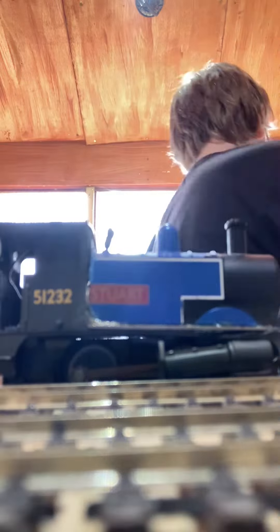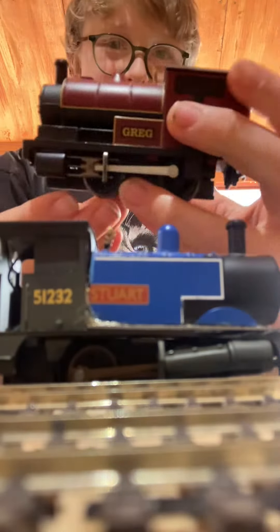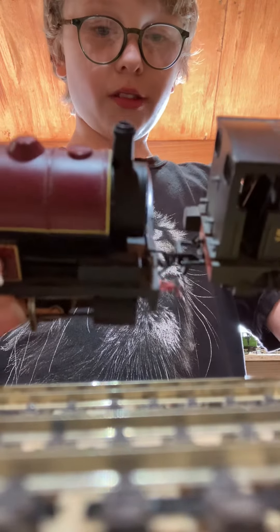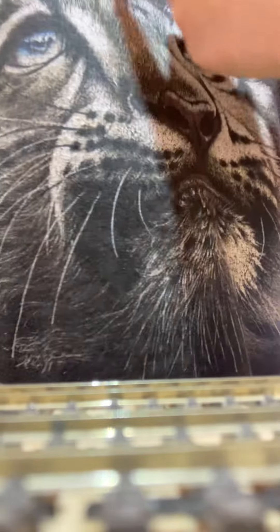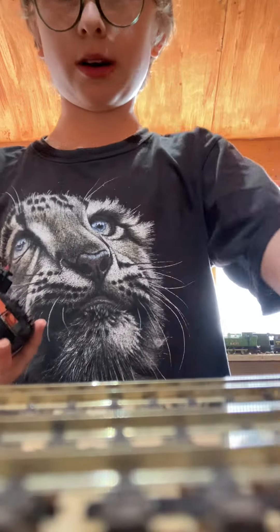I found another locomotive with it, which is one called Greg. This one looks very similar - I found it in the same place. So yeah, that's what Greg looks like. And on my t-shirt, that is one of my favorite animals - a snow leopard. I will see you in the next video, over and out, or ta-ra, whatever.